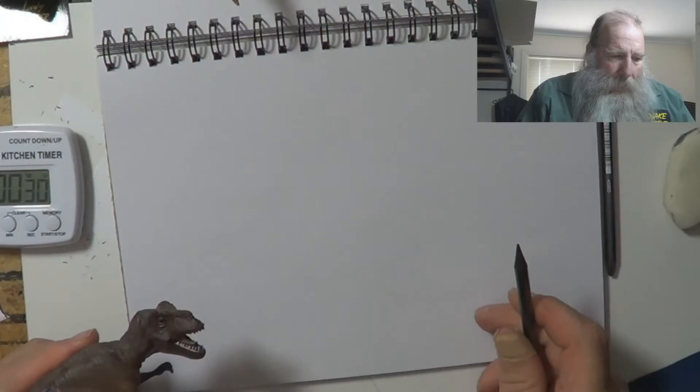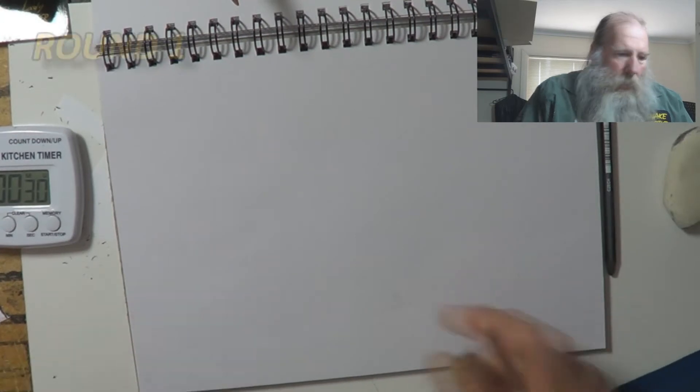Each dinosaur picture — 30 seconds flat, that's what I'm going to do. Let's go back to the studio. Ready, set, go.